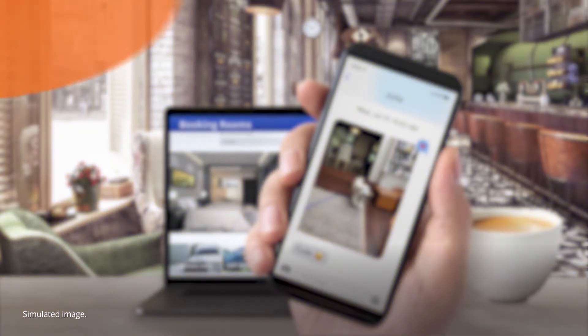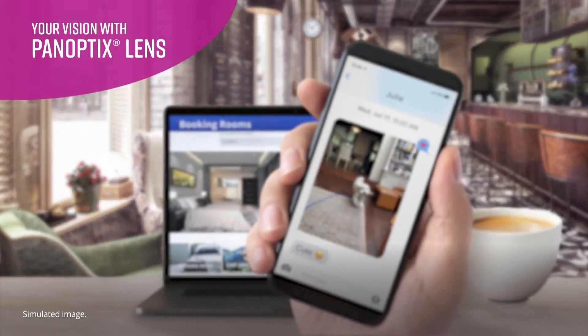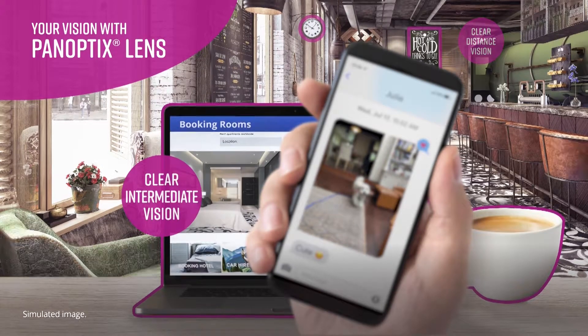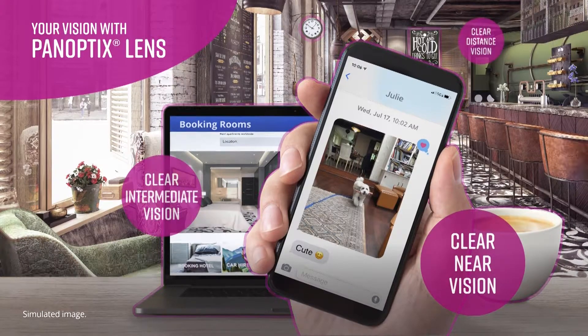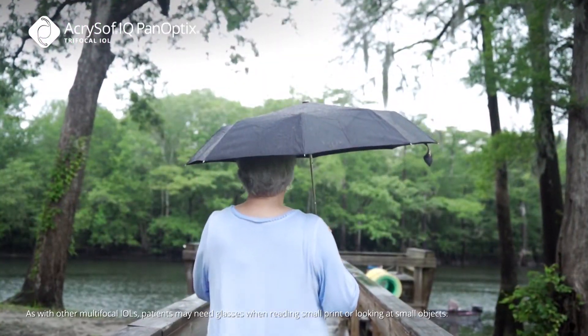Your basic option, the monofocal lens, clears your vision at a distance, but you'll likely still need glasses to see up close. The Panoptix Lens, the first and only trifocal lens in the U.S., lets you see far away, at arm's length, and up close with clarity. So you can see the vibrant details of your life without straining to focus and with less reliance on glasses.